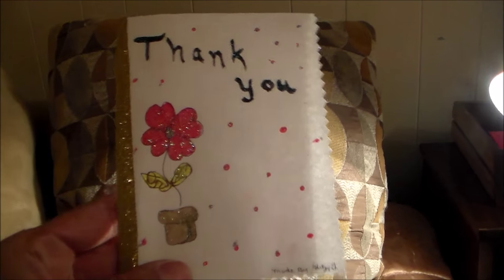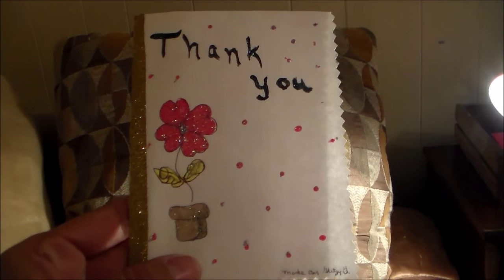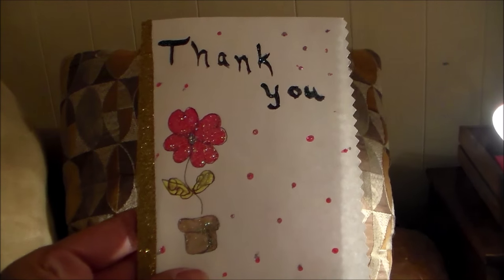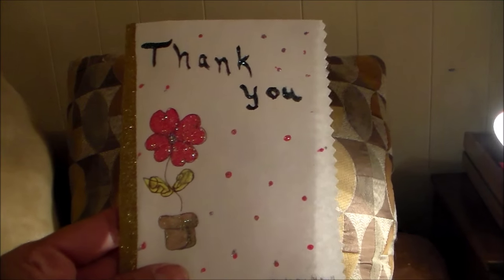Hello everybody. I would like to thank Glitzy Granny, Susie — thank you so much for this beautiful love mail package that I have received today.